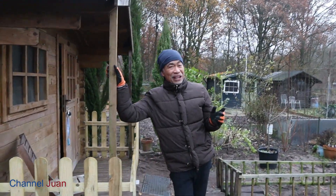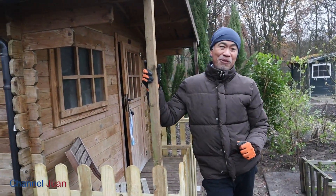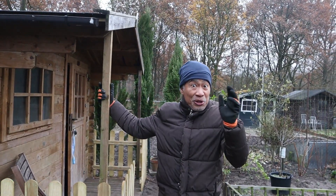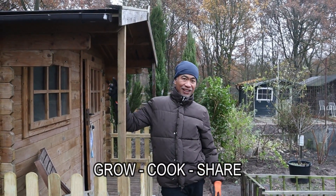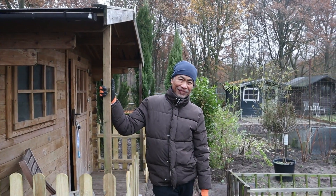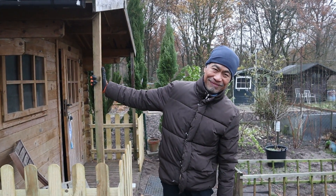That ends our tour today. I hope you share my excitement about our new site and new location. I hope to see you more when we resume our gardening, cooking, and sharing here. If you're watching this during Christmas, Merry Christmas. Before we go, I'd like to leave you with a video where I look back at our five years at the old site. It warms the heart to look back.